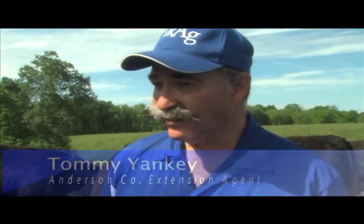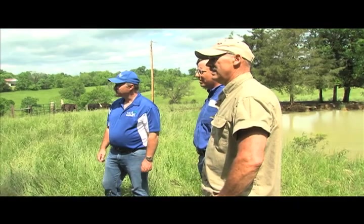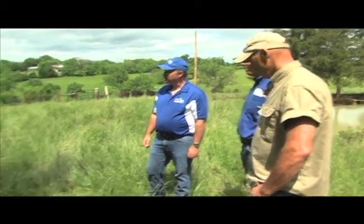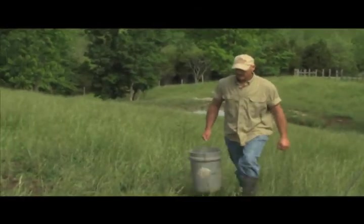I was looking for farms that would be a good demonstration farm so we can teach other farmers in the county some of the principles we're teaching in these master series programs. Mike's a progressive farmer, a great joy to work with. He's always ready for me and Dr. Anderson, always willing to learn. And we're making a difference in his livelihood.